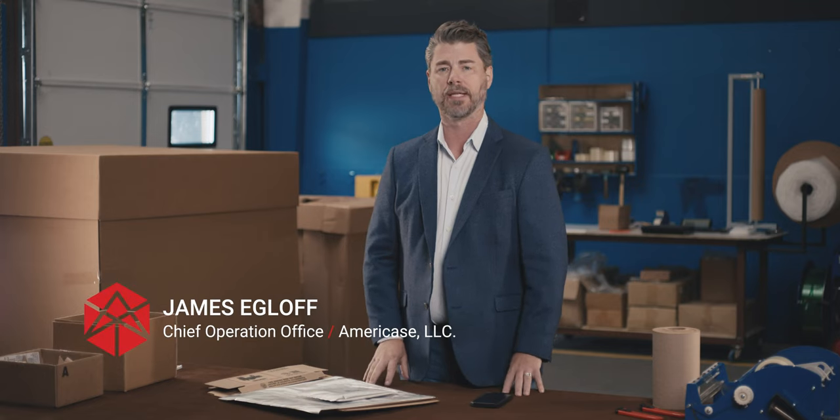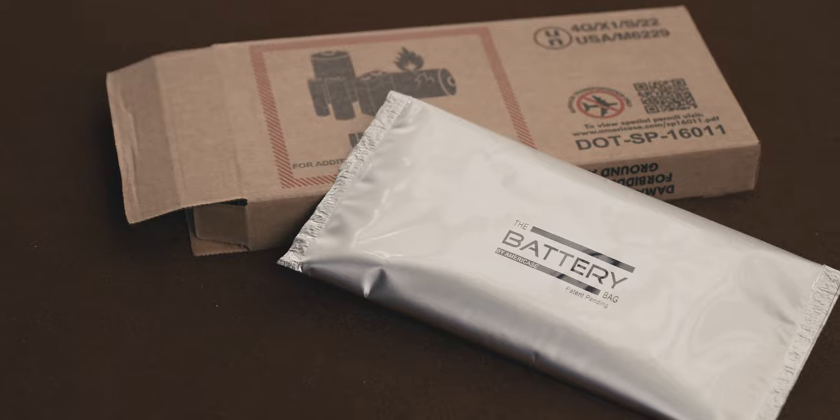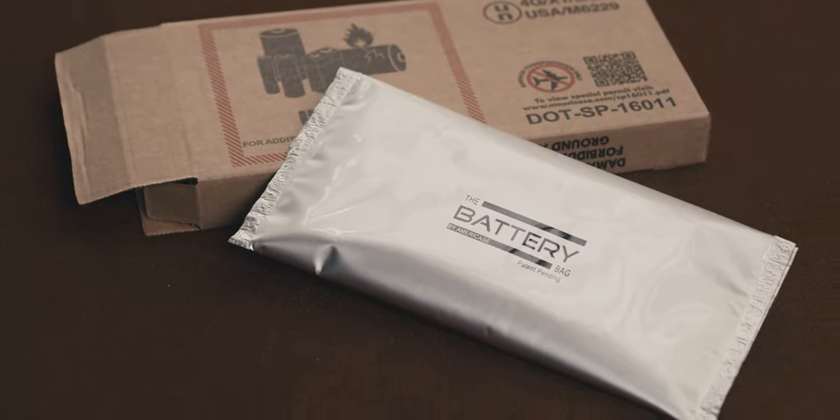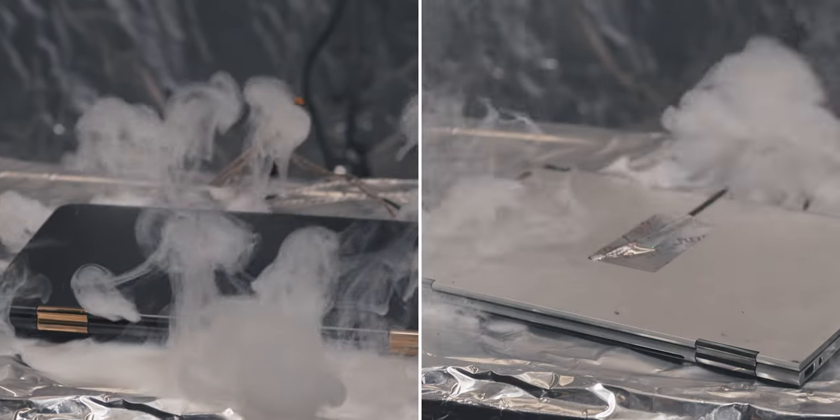Hello, I'm James Eglot, a member of the leadership team here at AmeriCase, and today I'd like to talk about a revolutionary product, the battery bag. The battery bag is a thermally insulated product that's meant to contain some of the most robust fires that might occur from a battery.